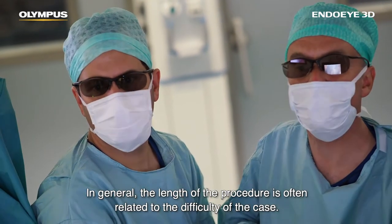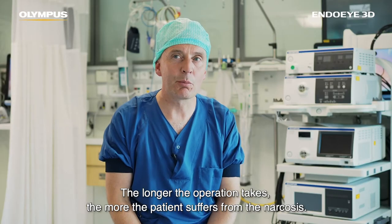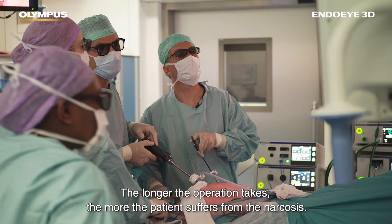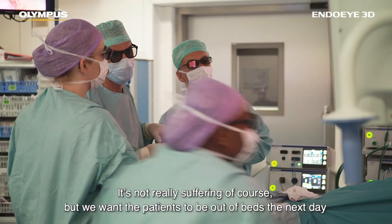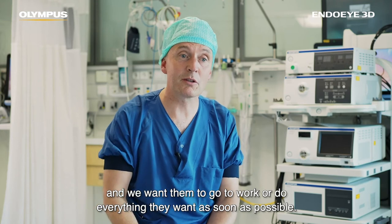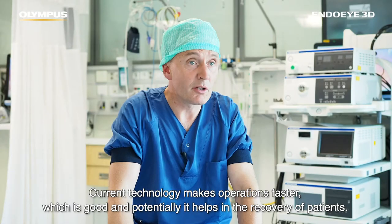In general, the length of the procedure is often related to the difficulty of the case. The longer the operation takes, the more the patient suffers from the narcosis. We want the patients to be out of bed the next day, we want them to go home in three days, and we want them to go to work or do everything they want as soon as possible. Current technology makes operations faster, which is good, and potentially it helps in the recovery of patients.